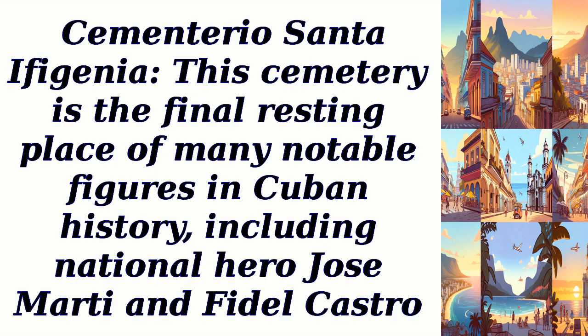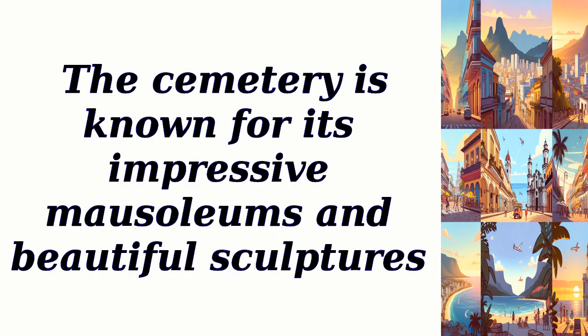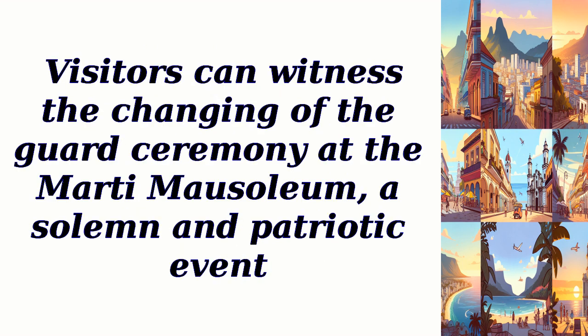Cementerio Santa Iphigenia. This cemetery is the final resting place of many notable figures in Cuban history, including national hero José Martí and Fidel Castro. The cemetery is known for its impressive mausoleums and beautiful sculptures. Visitors can witness the changing of the guard ceremony at the Martí Mausoleum, a solemn and patriotic event.